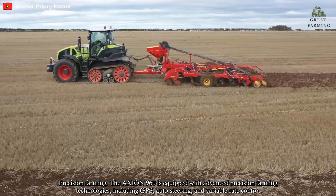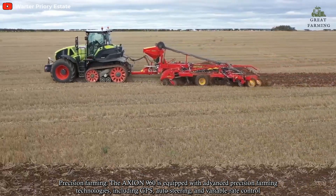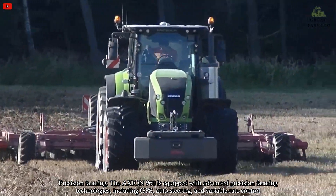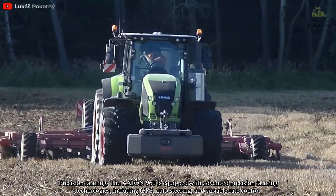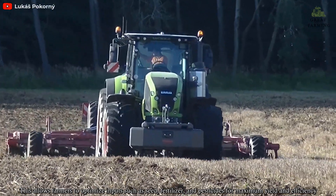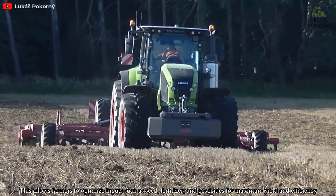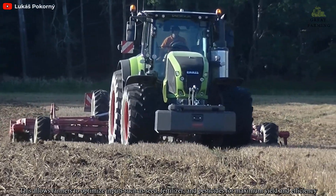Precision Farming: The Axion 960 is equipped with advanced precision farming technologies including GPS, auto-steering, and variable rate control. This allows farmers to optimize inputs such as seed, fertilizer, and pesticides for maximum yield and efficiency.